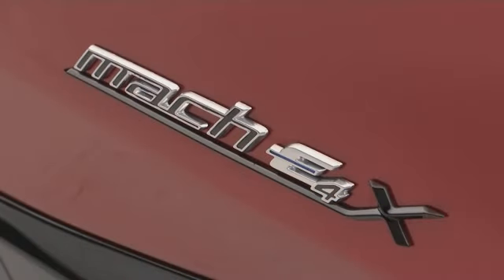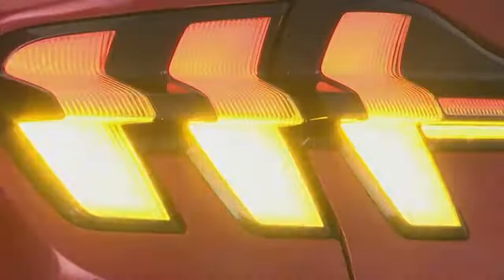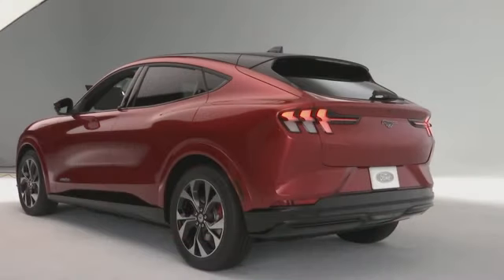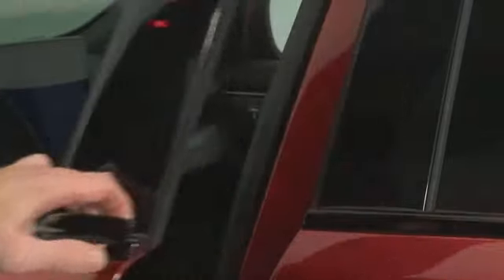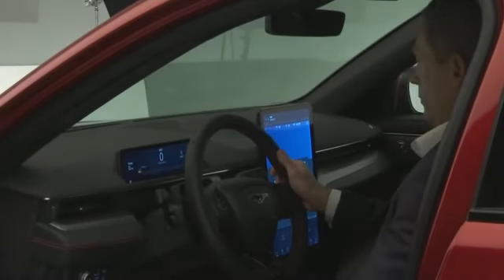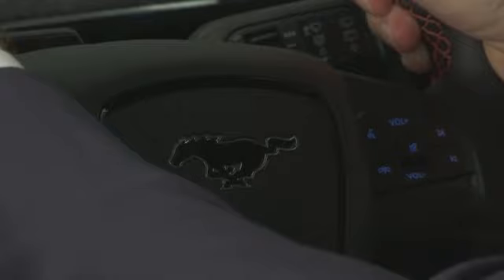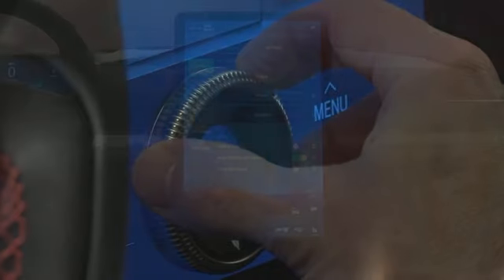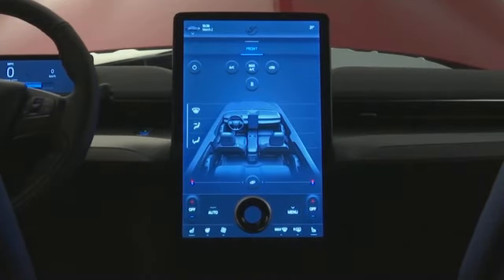The Mach E is something completely different. It brings in some of these classic Mustang design cues — the tri-bar tail lights, the signature headlights, the fastback profile — and takes it in a completely new direction as a slightly higher-riding, four-door, five-passenger usable vehicle. It's kind of the opening play in a broader strategy where they want electric vehicles that customers will demand, rather than having to push them on customers.